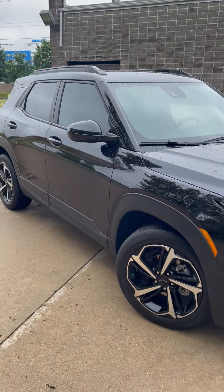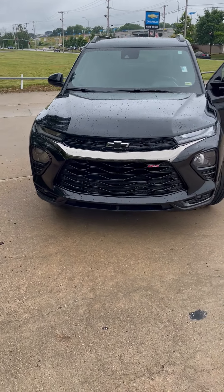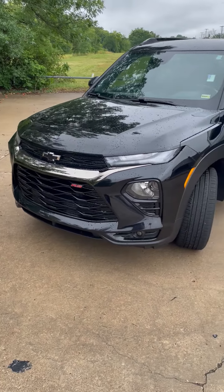What's going on guys? This is Curtis here at Chevy Cable Dahmer of Kansas City and today we're going to be taking a look at our 2022 Chevy Trailblazer RS. Notice that aggressive front end.